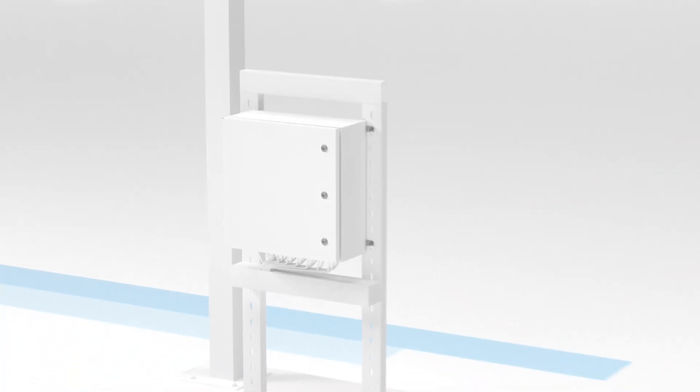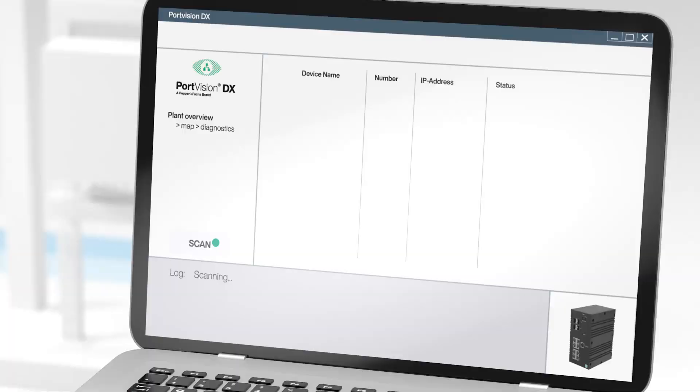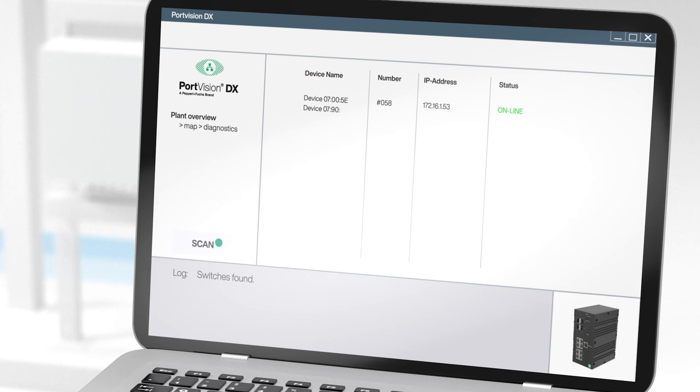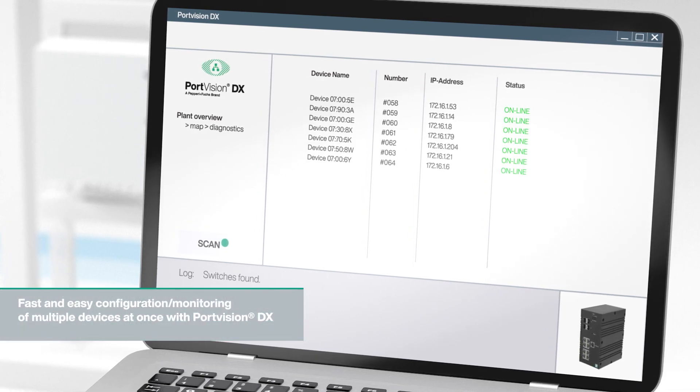A highlight of RocketLynx is the PortVision DX management software. All managed Ethernet switches in the network can be found and configured in just a few easy steps. This enables fast commissioning, monitoring and updating, whether deploying a single switch or a large network rollout.